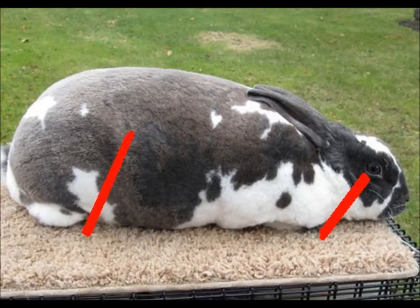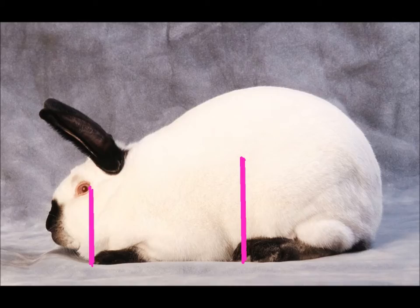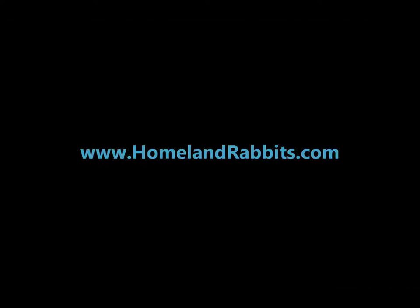An under-posed commercial type rabbit is one where the toes of the back leg are placed behind the hip, which falsely elongates the rabbit and distorts the top line. Correctly posed: front feet directly under the eyes, hind feet directly underneath the hips.